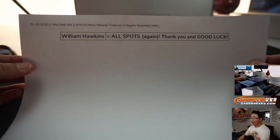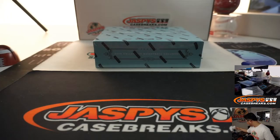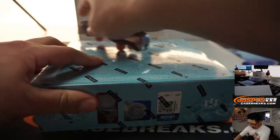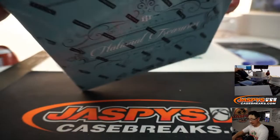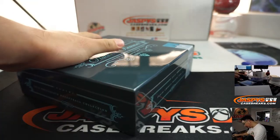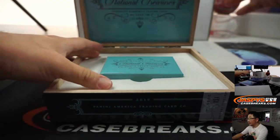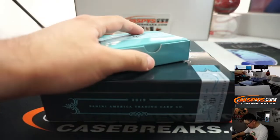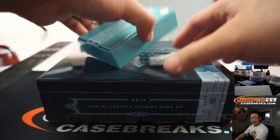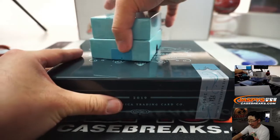Thank you. Good luck — random number block 36. All right, let's see what we got in here. Good luck, let's find some monsters in here.